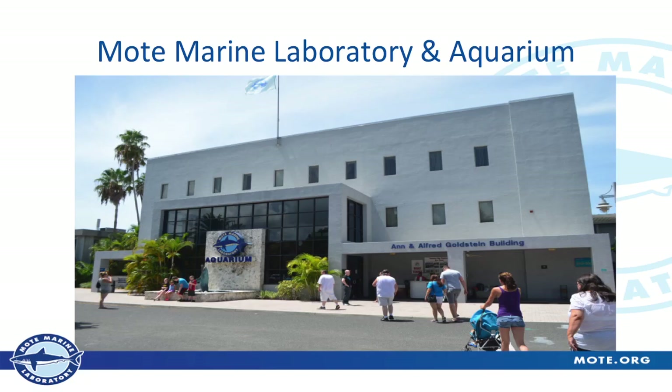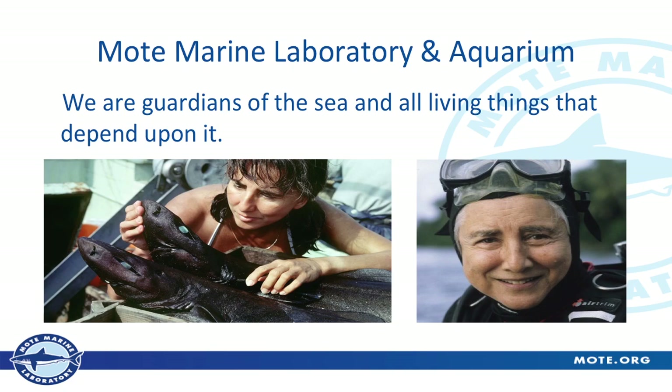I work here at Mote Marine Laboratory and Aquarium in Sarasota, Florida — that's our entrance right there. We were founded in 1955 by Dr. Eugenie Clark, known as the Shark Lady. This is her working with some deep water sharks, one that was recently named after her. We like to say we're the guardians of the sea and all living things that depend on it — a quote that Dr. Clark came up with. She unfortunately died a few years ago at 92 years old, and she was still publishing research and still working with sharks. Pretty awesome woman, and she was our founding director.